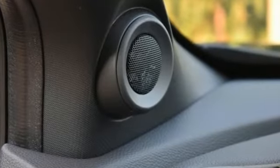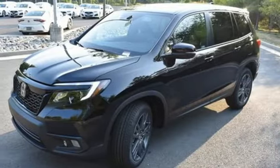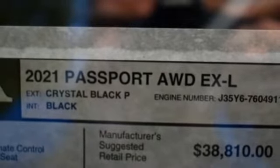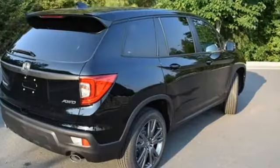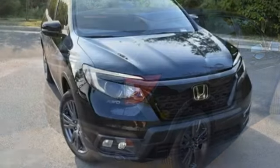V6 engine, front heated leather bucket seats, streaming audio, auto-dimming rearview mirror, dual-zone climate control, memory exterior door mirror settings, AM-FM satellite radio, power sliding and tilting sunroof, remote engine start, and automatic transmission.